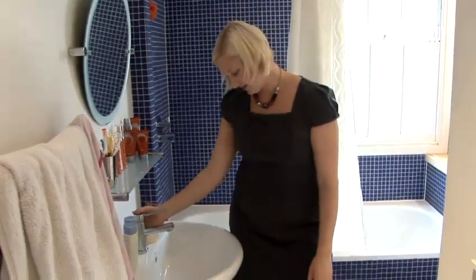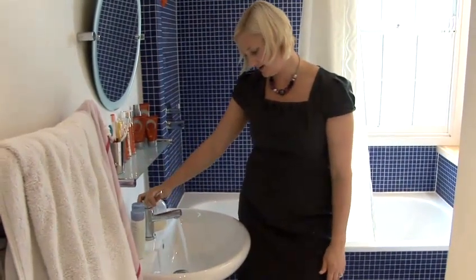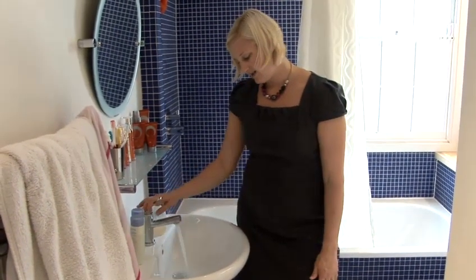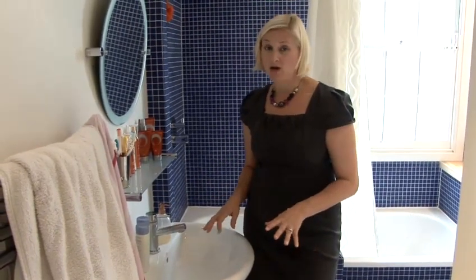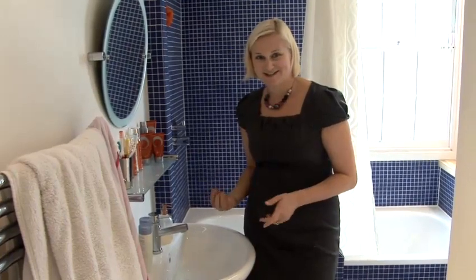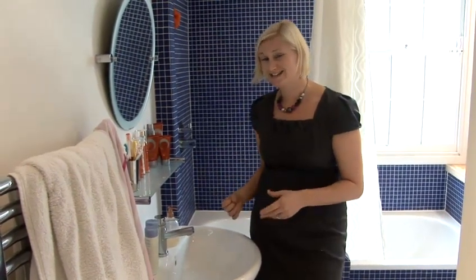I'm just going to fill the sink with some nice hand-hot water — just a tiny bit in there. Baby's not going for a swim; it's just to get the feeling and the experience of having a bath and to get them into a routine and enjoying that bath time routine, because it's a special time.